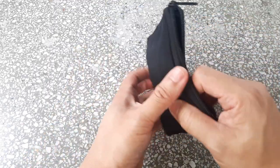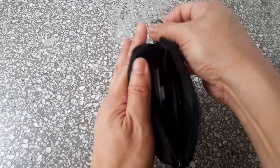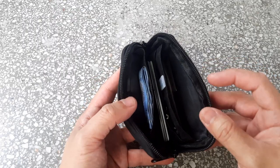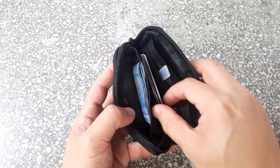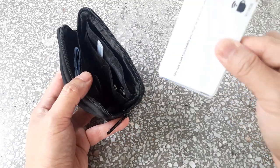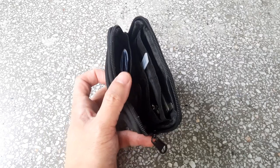The great thing about this is it's got many different compartments, as you can see, so you can divide the items inside in quite an organized way. Right here in the center I've got all my different cards — access cards to my property, credit cards, driver's license, and things like that.